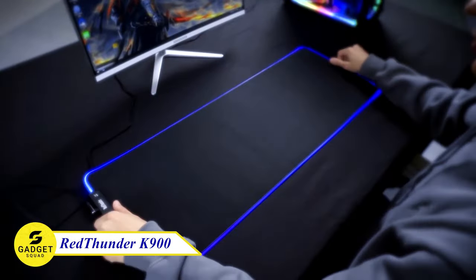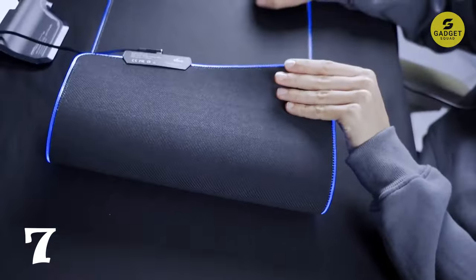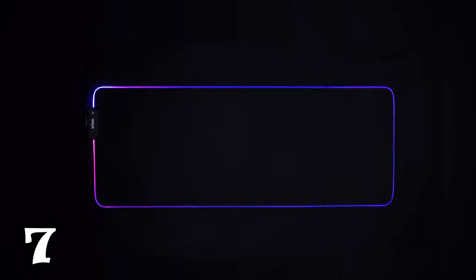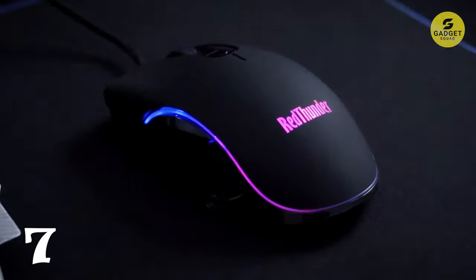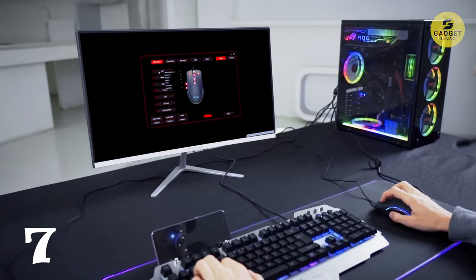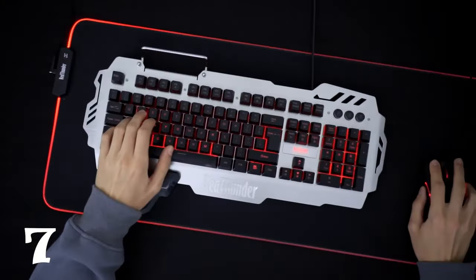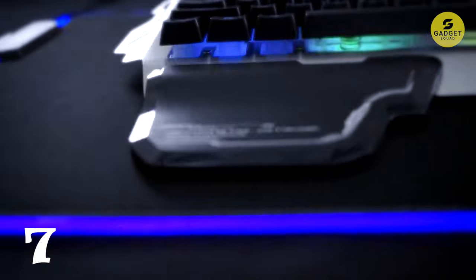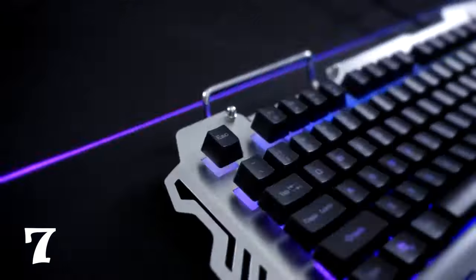Red Thunder K900 Semi-Mechanical Keyboard, combining the whisper-quiet elegance of a membrane keyboard with the robust performance of mechanical switches. Engineered for durability, each switch withstands a rigorous 60 million keystroke test, ensuring a lasting and responsive experience. Featuring 12 multimedia shortcuts for on-the-fly audio adjustments without disrupting your gaming experience, its 25 anti-ghosting keys empower gamers to press multiple keys simultaneously for precise and rapid responses. Immerse yourself with a stunning array of 42 color combinations across six custom zones, including dynamic modes like streamer, breathing, and horse racing.